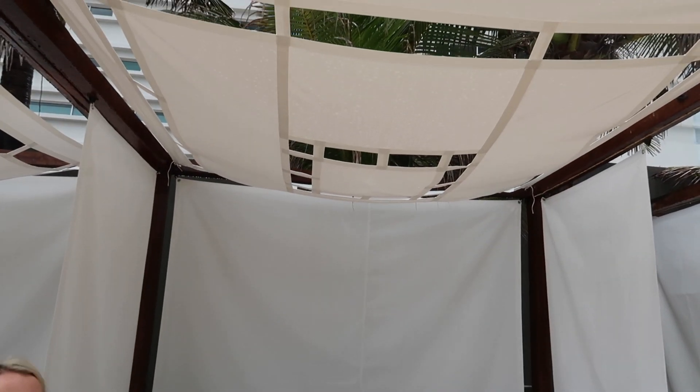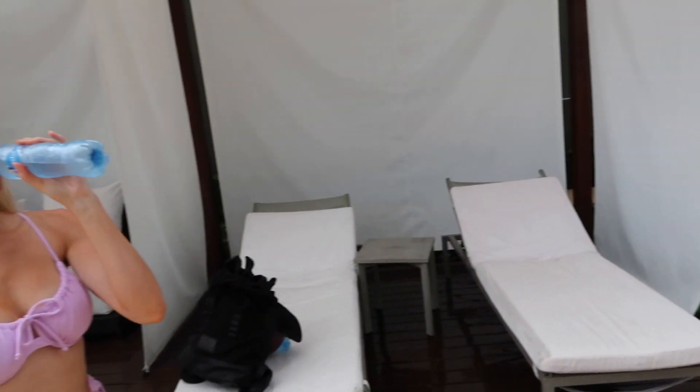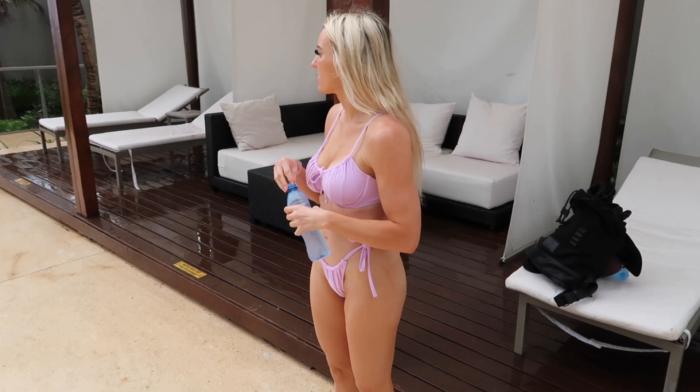We were just hot tubbing and we found this little cabana that was open — actually a lot of them were open. So cute. It's a little rainy out but we were just enjoying the hot tub.